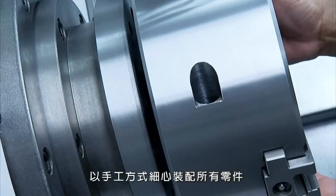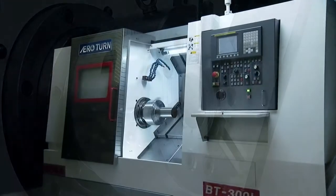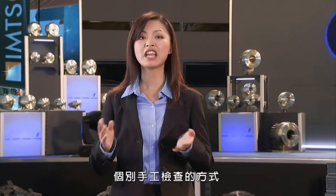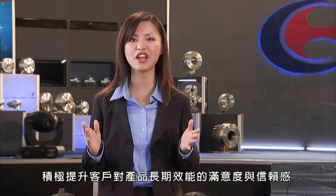Careful hand assembly of all components is a key component in delivering the quality you demand. Individual hand checking of all components before release gives our customers the confidence they need in the long-term performance and reliability of all our products.